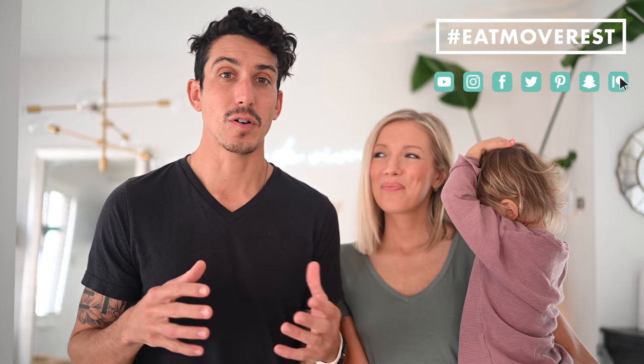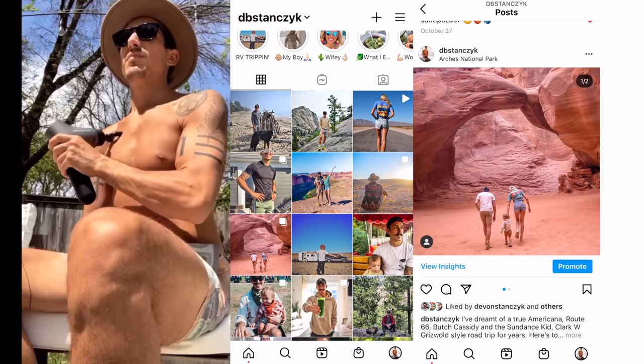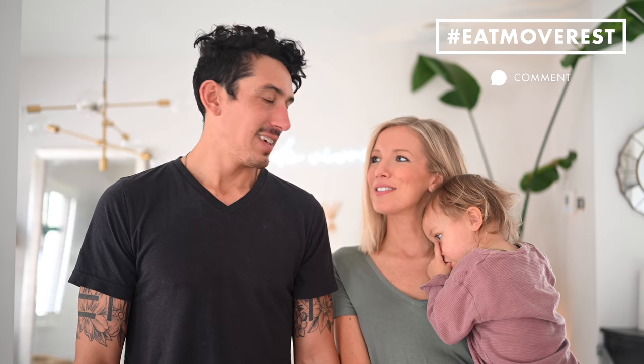If you guys are interested, we might also share our sneaky green pesto pasta recipe — we haven't put that on YouTube yet, but Dusty has always loved a good pasta dish, so we're due to make it soon. Let us know if you want to see that video. We hope you guys enjoyed this video and found it helpful. Follow us on all forms of social media — at Erin Stanzik and at DB Stanzik on Instagram. We're there daily chopping, blending, and juicing our greens. Leave us some love in the comments below, and share this with a friend or family member who may like to know what to do with their leafy greens. Until next time — eat, move, rest.